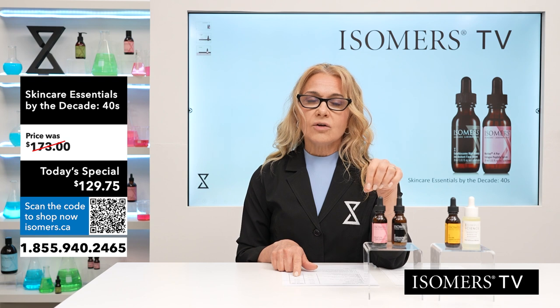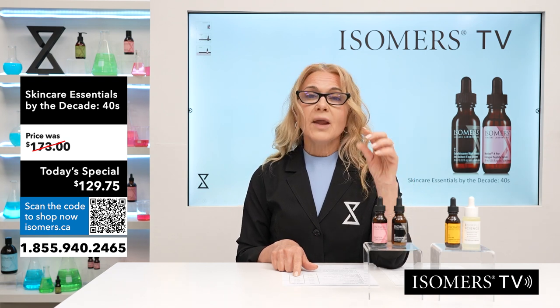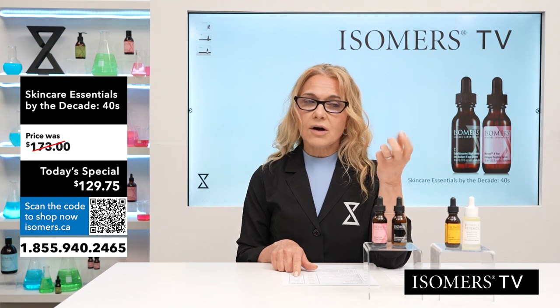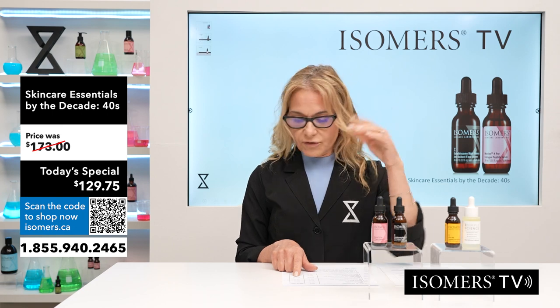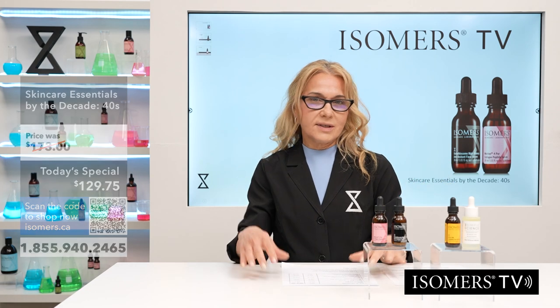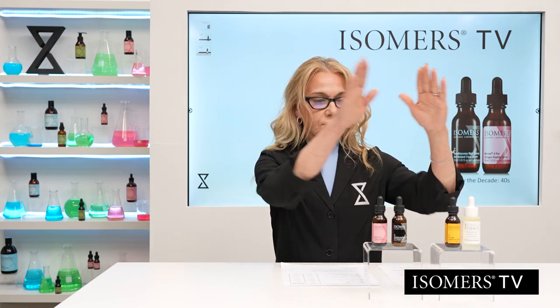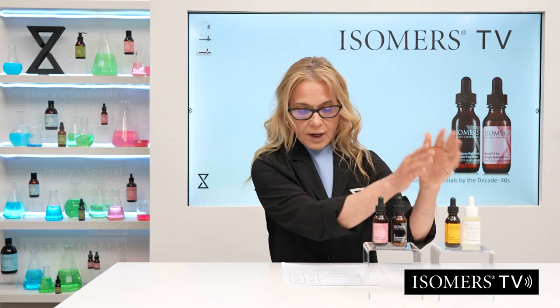Through Isomers TV they're $129.75 Canadian. We show Canadian pricing because we are in Canada. If you're in the US and using your credit card, it automatically converts — you'll get a preferred rate and pay less than the price on screen. For your 30s, we also have a two-piece kit.